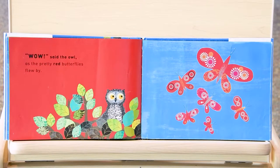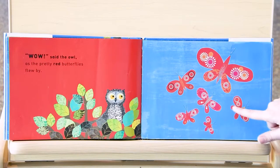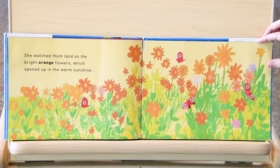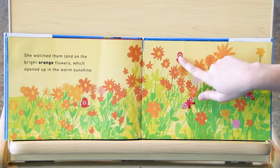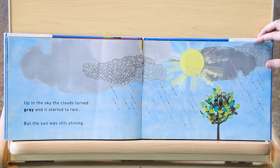Wow, said the owl, as the pretty red butterflies flew by. Let's count those butterflies and see how many there are in the sky. One, two, three, four, five, six — six red butterflies. She watched them land on bright orange flowers which opened up in the warm sun. There are butterflies right there and there and there. Up in the sky the clouds turned gray and it started to rain, but the sun was still shining.